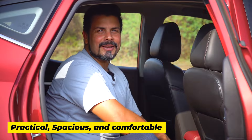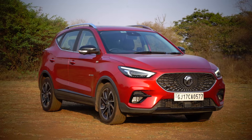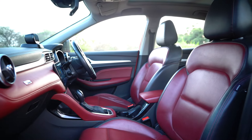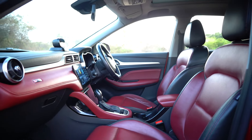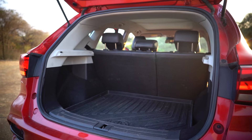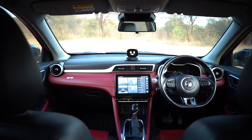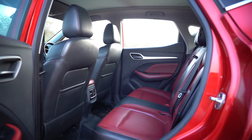Practical, spacious and comfortable. While it's well-packaged, compact and sporty from the outside, on the inside the MG Ester feels big and spacious. I've already mentioned the segment-best 488 litres of boot space, but that's not all. The interior is roomy, airy and feels comfy.